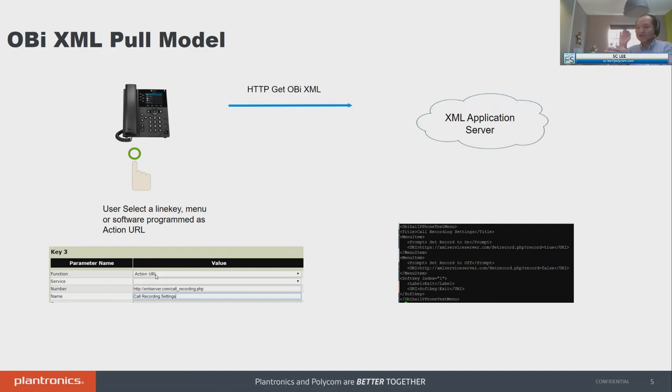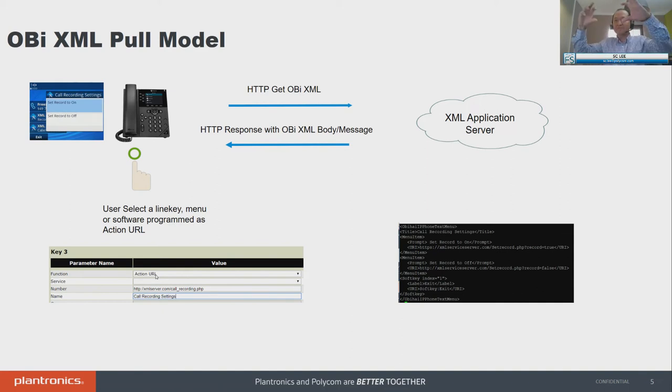The XML application server will know who you are because in the body when you call it, we append a set of MAC address, serial number, and other variables you can define — so your application server will identify you and send the body that's specific to your endpoint. The phone gets it, pops up the screen, and you'll be able to set call record on or off. The phone will then send back to the application server, and for the next call going through Salesforce, it will or will not get recorded. This is a very simple example of a pull model.